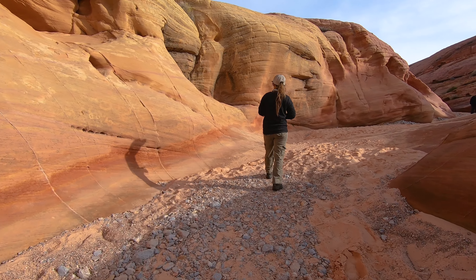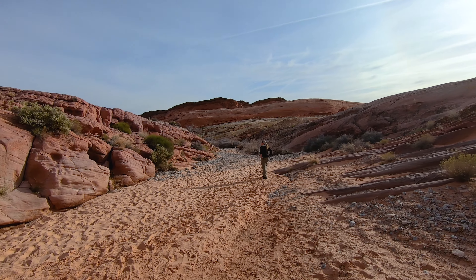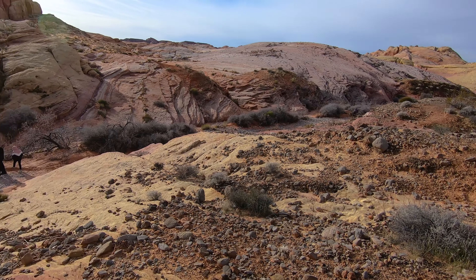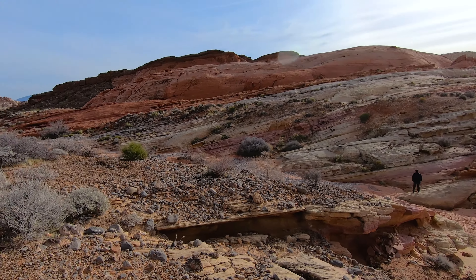This trail actually goes all the way around and connects to the Fire Wave trail, so you can actually do both at the same time. Speaking of the Fire Wave, if you want to get a view of it that not too many people see, you can get it from this trail.